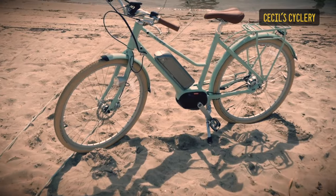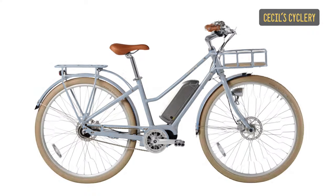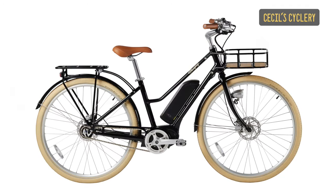It also comes in awesome colors. This one is our mint green color. We also have an ocean blue, a white color, and a black color.